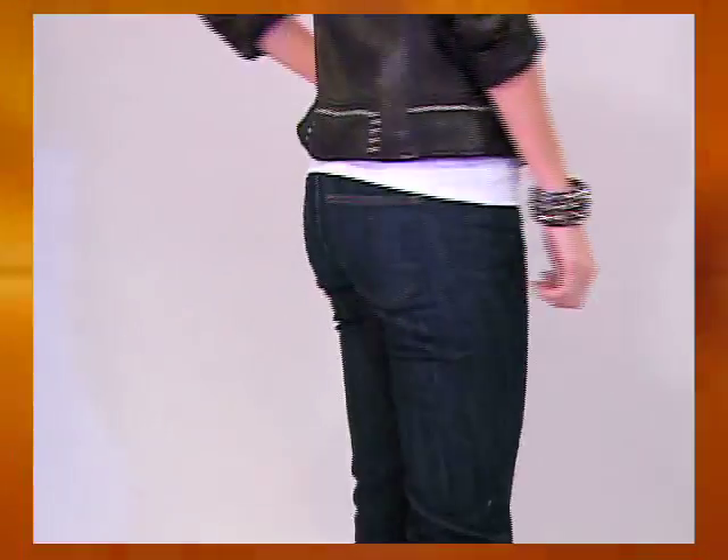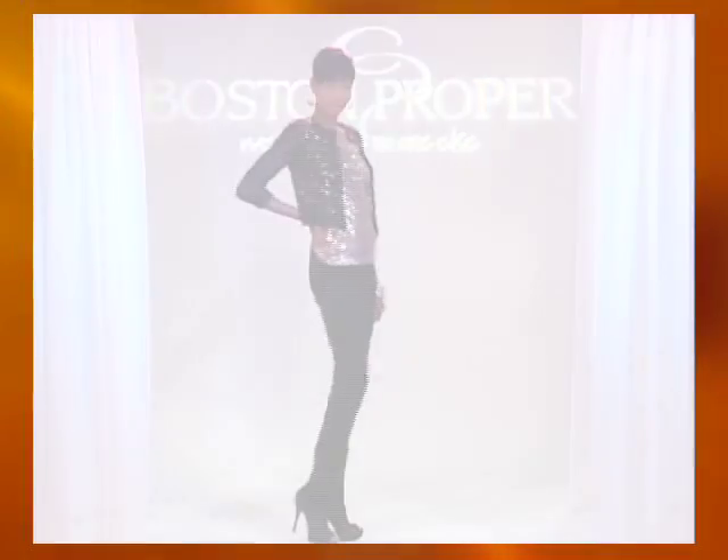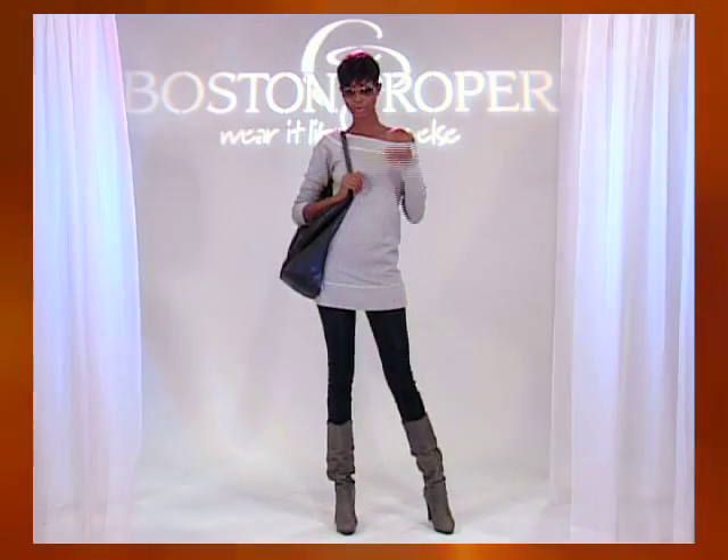Welcome fall in Boston Proper's new line of premium denim. With fits for every figure, getting the look is easy. Style your denim leggings with an easy casual top and your favorite boots. The denim legging is versatile and flattering.